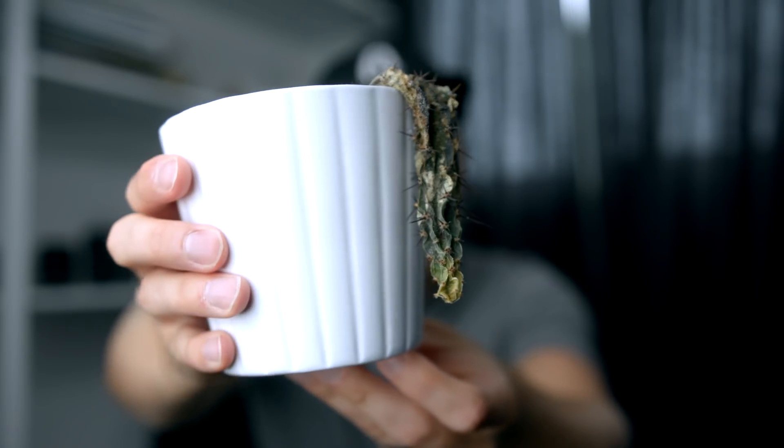To show you how busy I've been, look at this. This is my office cactus. For those of you who don't know much about plants, that is not what a cactus is supposed to look like.